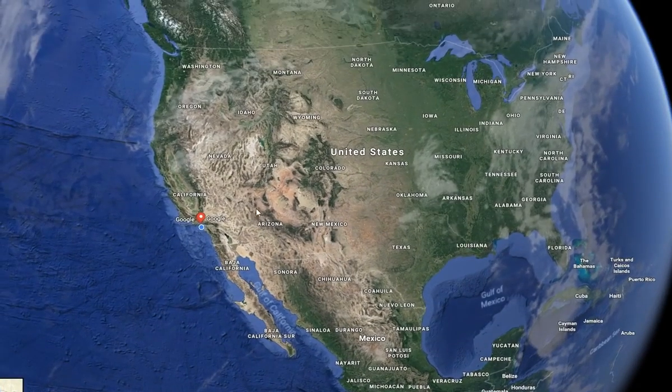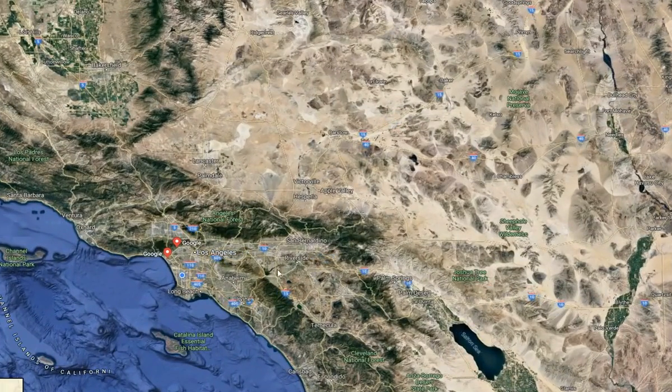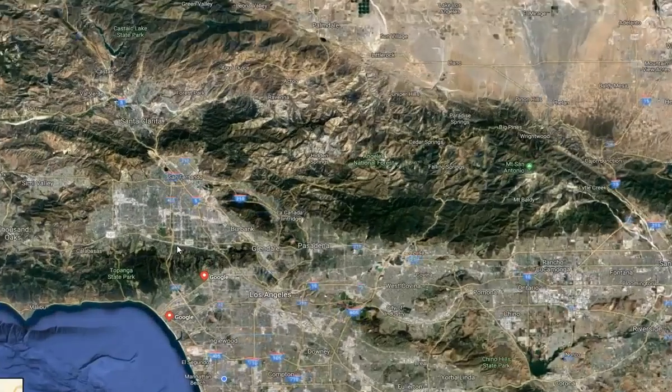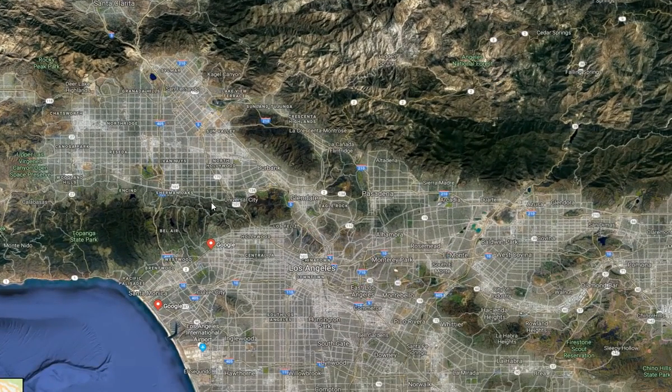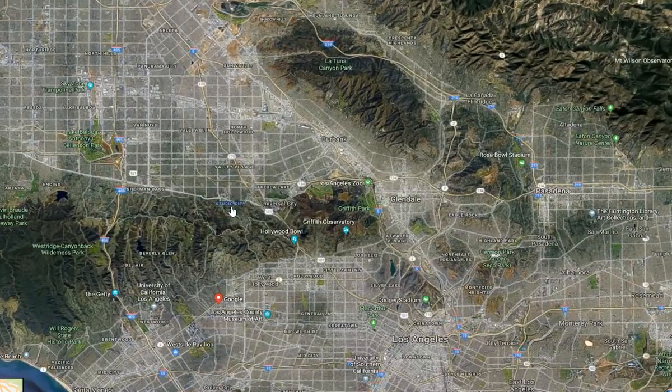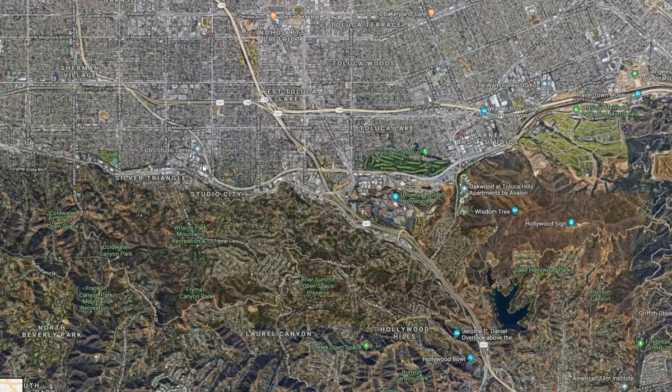All you have to do is zoom in to the Los Angeles area and you'll see this little city above it, which is going to be Burbank, Universal City, Studio City, all these different places. Just keep zooming in and you'll see CBS Studio Center.